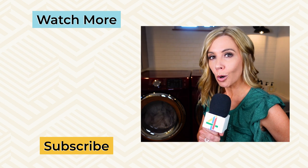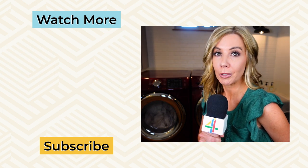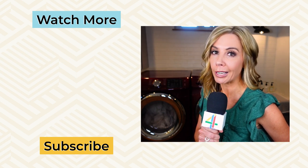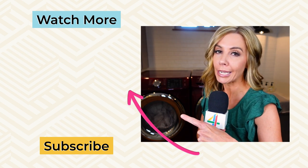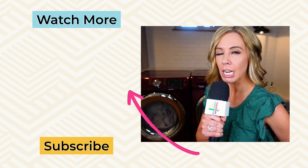If you'd like me to do more Reels critiques, drop a comment below and let me know — especially if you want me to critique your reel. And if you'd like more ideas on how you can crank out some ideas for your reels, check out this video right here. Until next time, take inventory and take care.